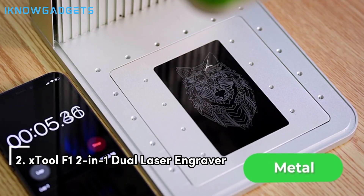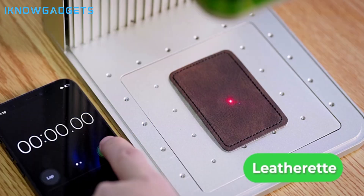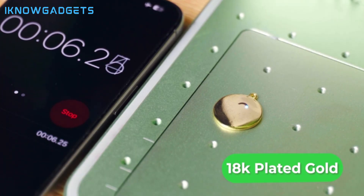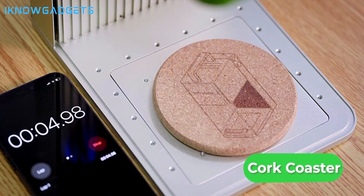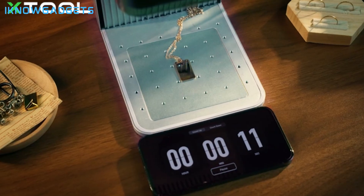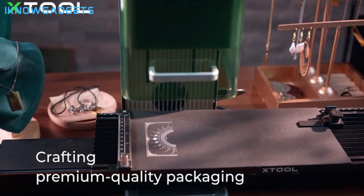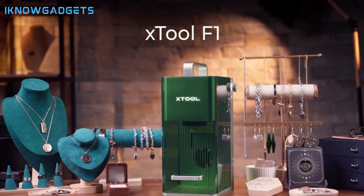Coming in at the second spot is the X-Tool F1 2-in-1 Dual Laser Engraver, renowned for its lightning speed, dual lasers, and revolutionary accuracy. It delivers industrial-grade performance with impressive speed and 10x productivity, supports 300-plus materials for versatile engraving and cutting, and features a built-in fan and air purifier for a clean, smoke-free workspace. Ultra-Galvo systems provide revolutionary accuracy and HD resolution, and it supports multiple software options with auto and manual focus modes for beginner-friendly operation.